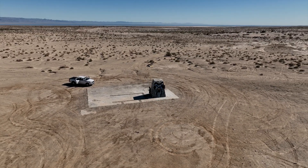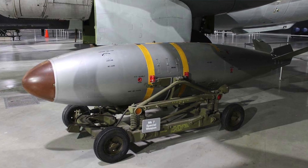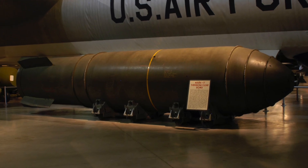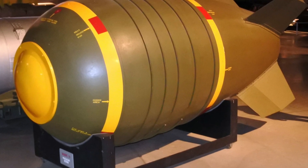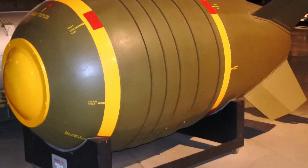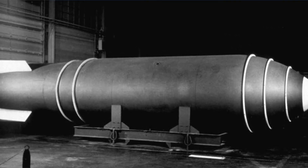Between 1944 and 1961, the development of over 50 nuclear weapons were part of the Cold War. Each one of the weapons that were to be dropped by plane had to be rigorously tested for both aerodynamic performance and proper fusing and detonation by the Sandia personnel at the Salton Sea.